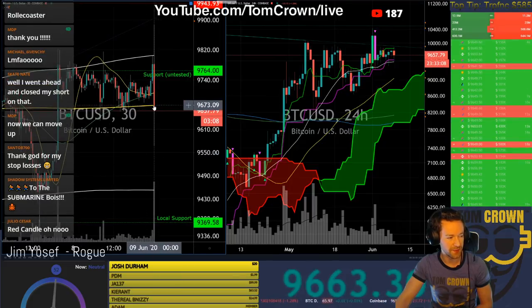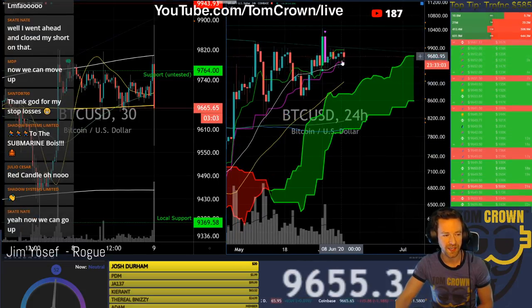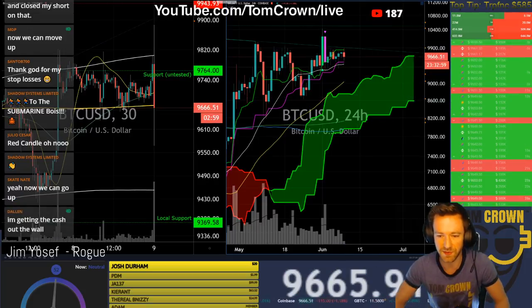Close above that 50 HMA — come on bulls! The daily just shows no sign of caring though. Zero signs of caring on the daily.